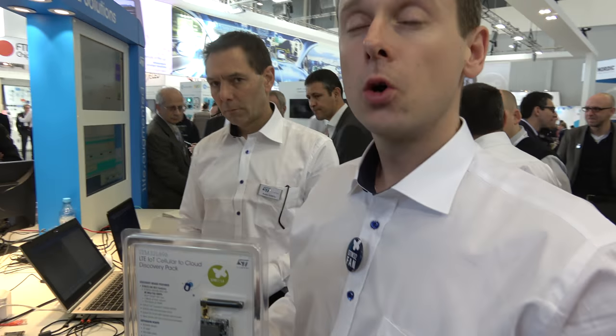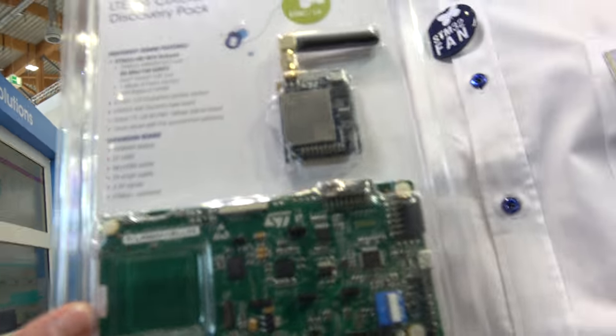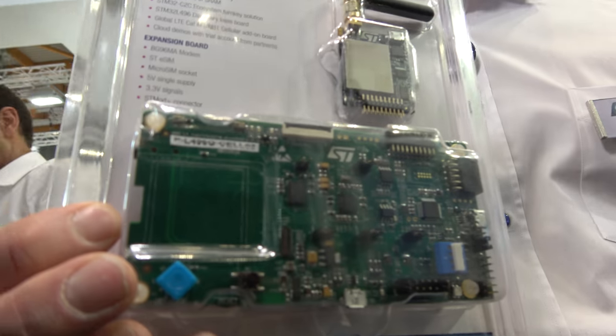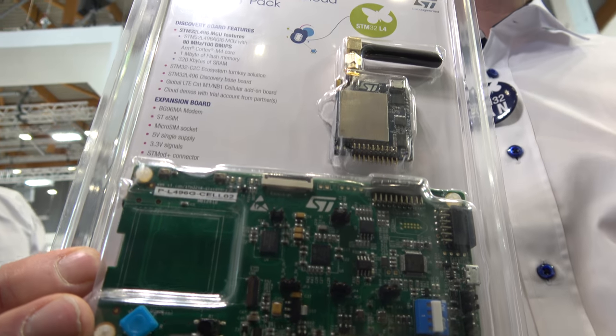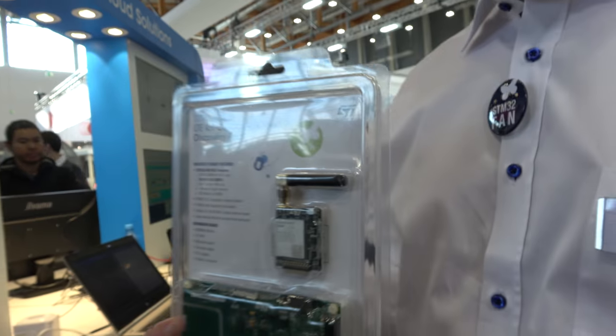My colleague Ronan will give more details. The modem supports LTE, NB-IoT category M1 and category NB1. It's already provisioned with an embedded SIM, and there's also a socket for a physical SIM — you can select either via GPIO.